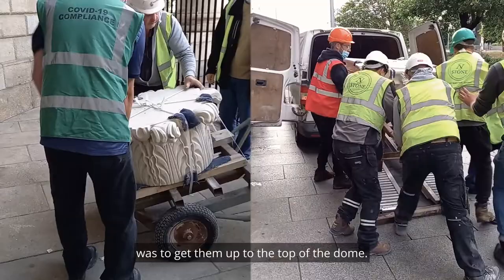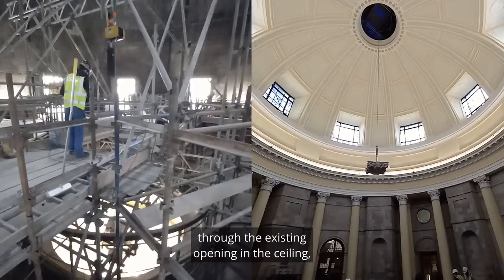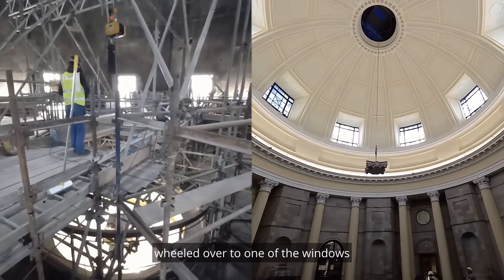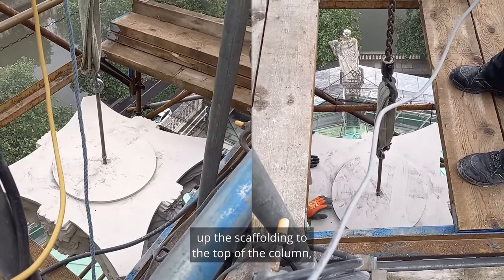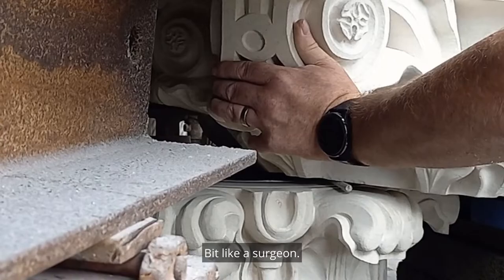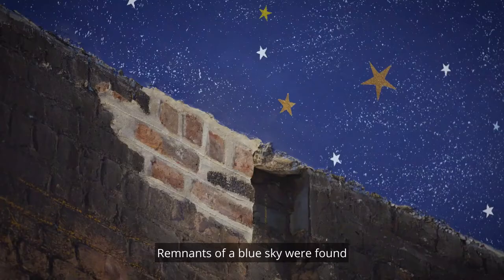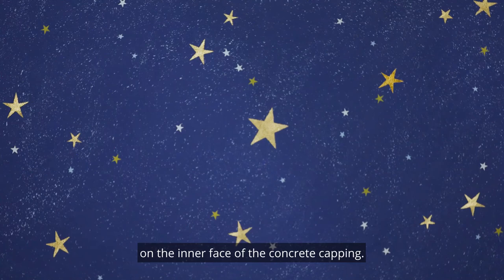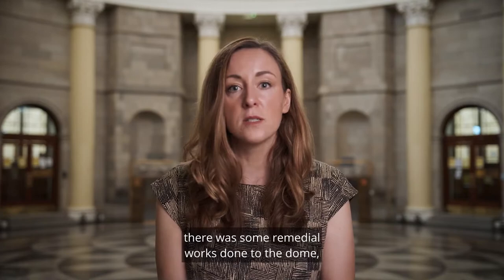We had the stone capitals driven up early in the morning before the court service started, brought in through the front door, up through the ceiling, through the existing opening in the ceiling, wheeled over to one of the windows that was taken out of the drum, up the scaffolding to the top of the column, and then very carefully manoeuvred into position — a bit like a surgeon. Remnants of a blue sky were found on the interface of the concrete capping. As part of the repairs, some remedial works were done to the dome, and then the night sky was reinstated.